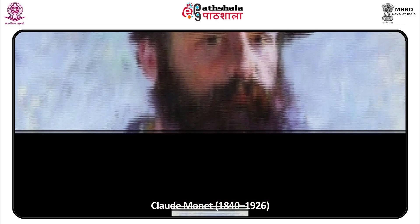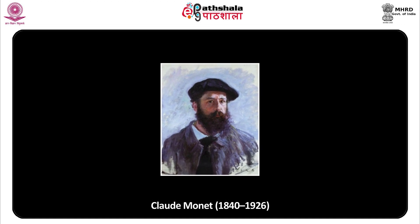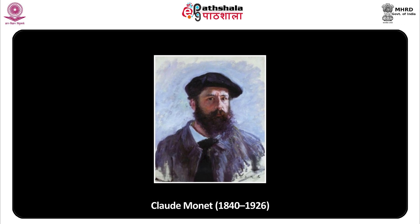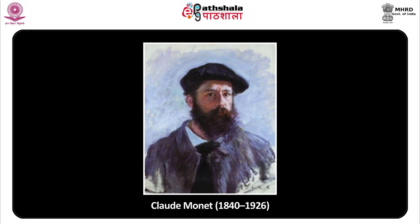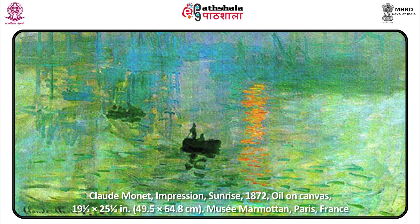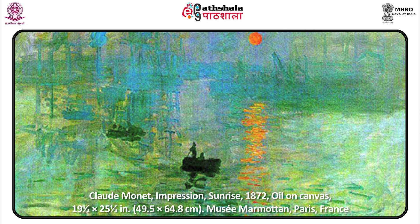Plein air painting was not new, but what Monet did with his style is just amazing. He combined the brilliant light effects observed outdoors with the compositional imagination and the technical skill that he had developed. You will remember from the last module that it was his painting Impression Sunrise that gave this whole movement the name Impressionism.